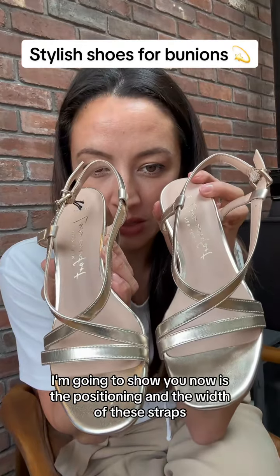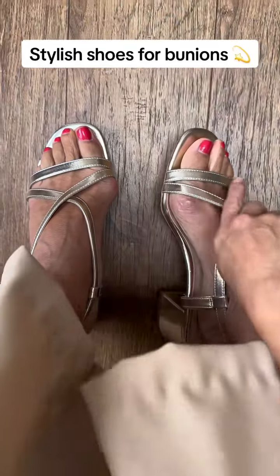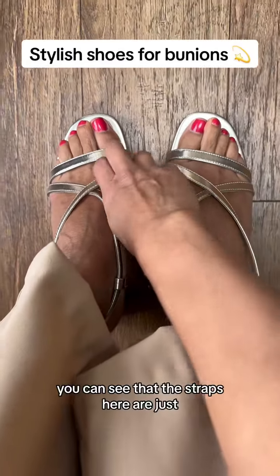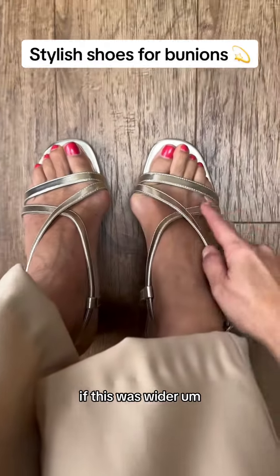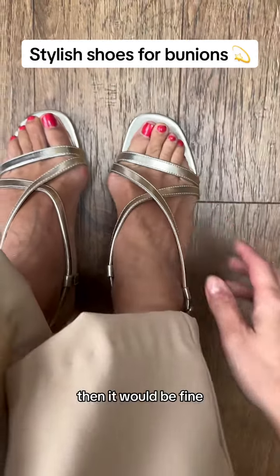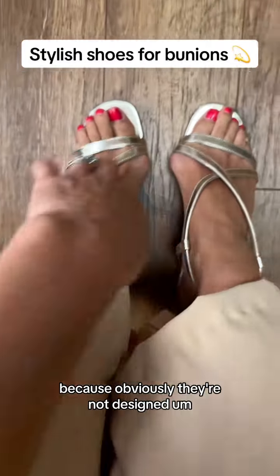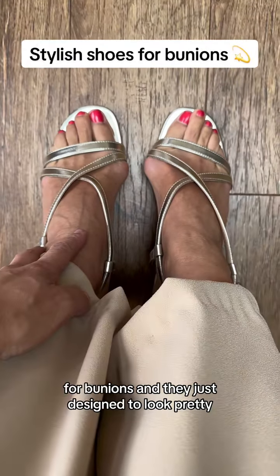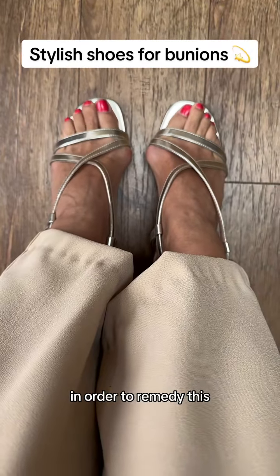As you can see, even though width-wise they'd be fine, my bunion is hanging over the side and the straps here are just going to dig in. If the strap was wider it would be fine, but a lot of strappy sandals are designed this way because they're not designed for bunions — they're just designed to look pretty.